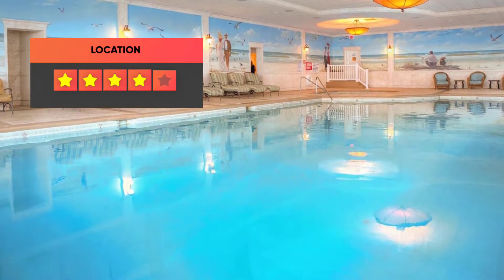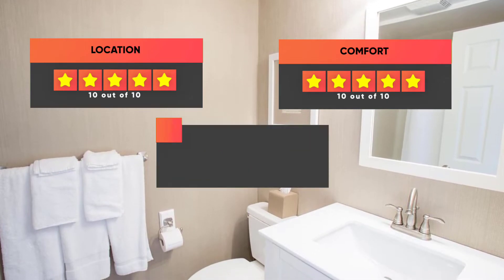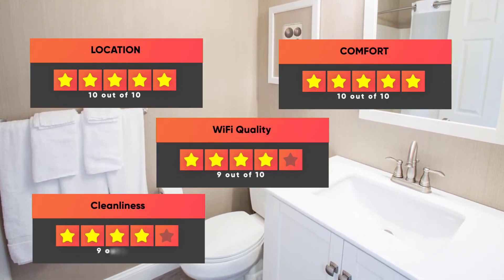Here are our ratings for the Grand Hotel Cape May: Location 10 out of 10, Comfort 10 out of 10, Wi-Fi quality 9 out of 10, Cleanliness 9 out of 10, and Value for your money 9 out of 10.